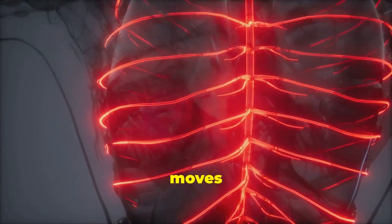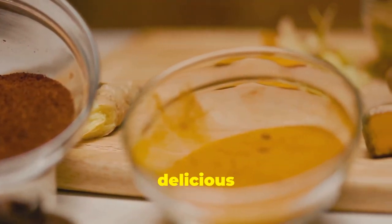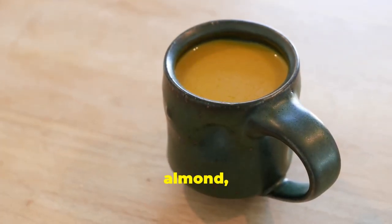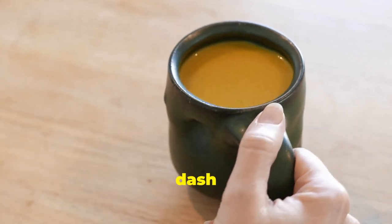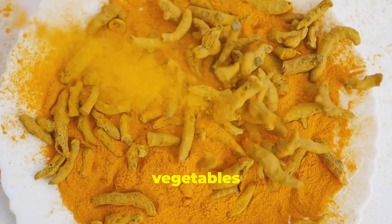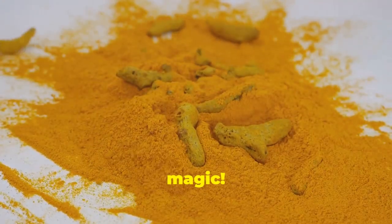One of the most popular ways to enjoy turmeric is a warm cup of golden milk — combine turmeric with your favorite milk, a pinch of black pepper to enhance curcumin absorption, and a dash of cinnamon for a comforting anti-inflammatory treat. Turmeric can also be added to smoothies, soups, stews, or sprinkled on roasted vegetables for an earthy flavor and a lymphatic boost.